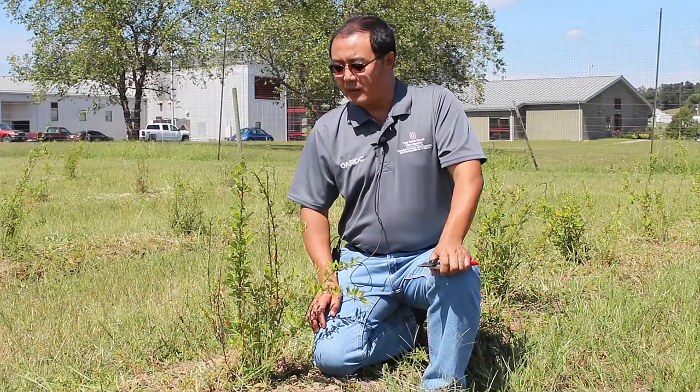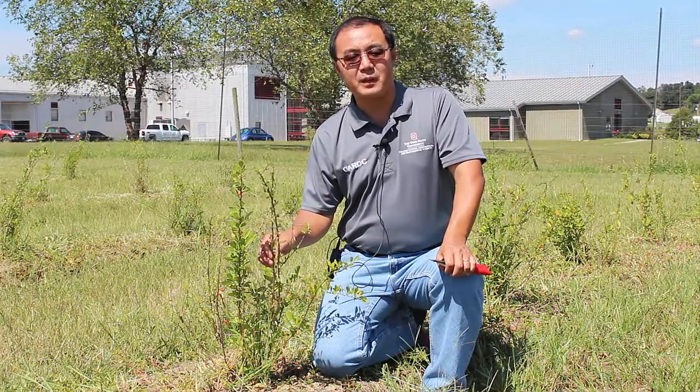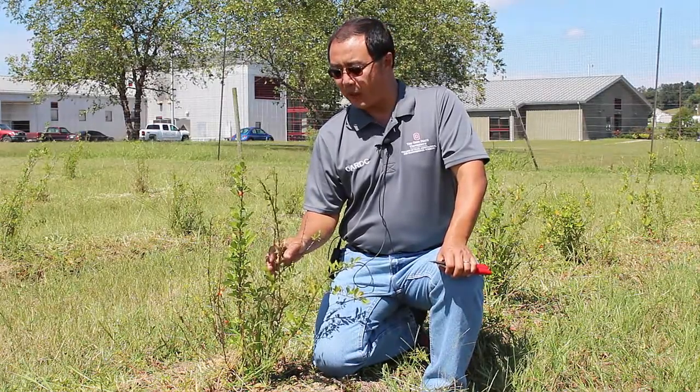It's a very interesting plant. In the U.S., it's still a very, very new crop. Some gardeners have started planting them in their home landscape, and they treat it as more of a health food, which is part of our super berry project.